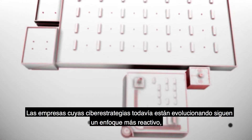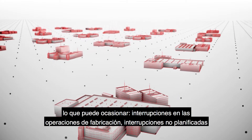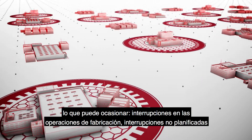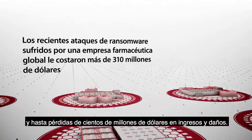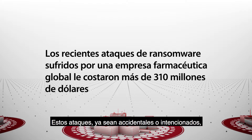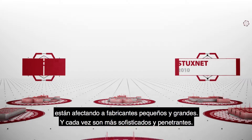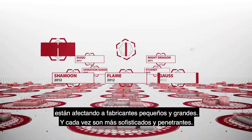Companies that are still evolving their cyber strategies are forced to follow a more reactive approach, which can result in disrupted production operations, unplanned shutdowns, and even hundreds of millions of dollars in lost revenue and damages. These attacks, both incidental and malicious, are happening to small and large manufacturers and they are getting more sophisticated and pervasive.